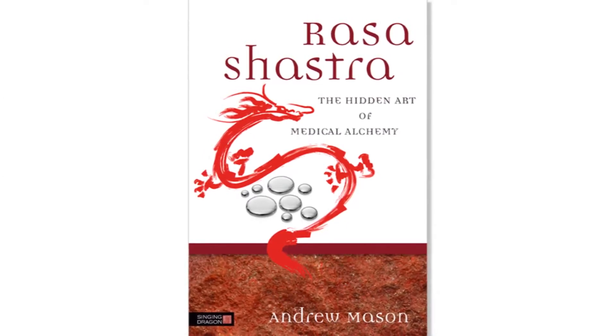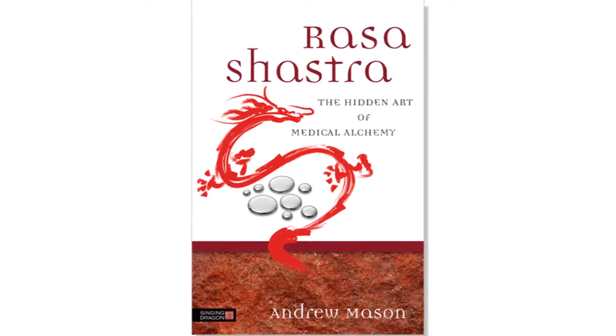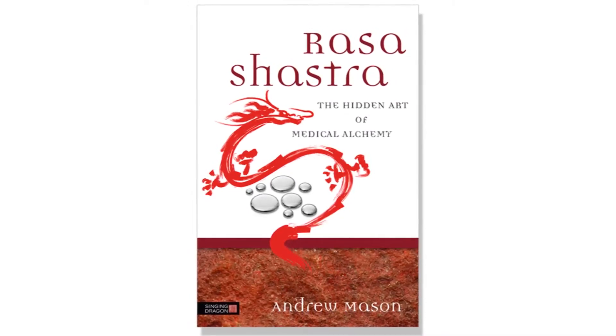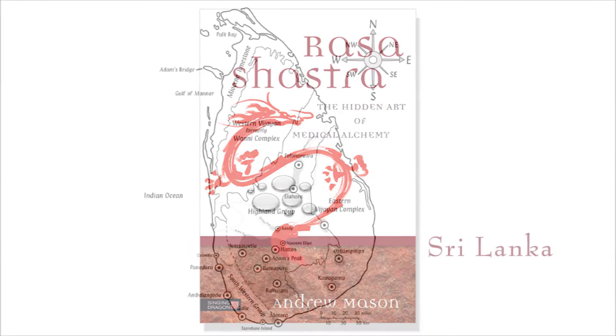Introduction to Rasa Shastra: The Hidden Art of Medical Alchemy, published by Singing Dragon in April 2014. My principal aim in writing this book was to record all of my exploits in Sri Lanka between the winter of 2004 and the late summer of 2005.